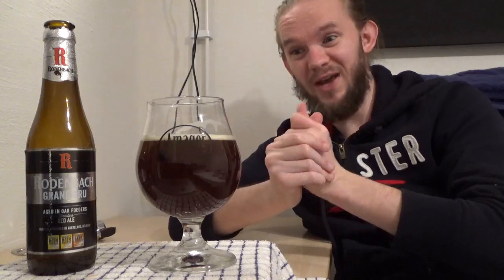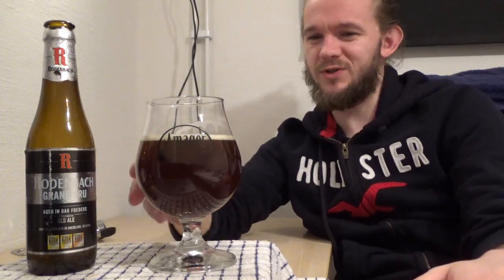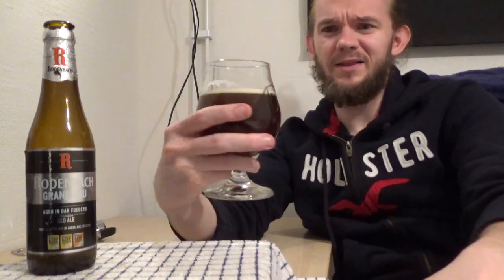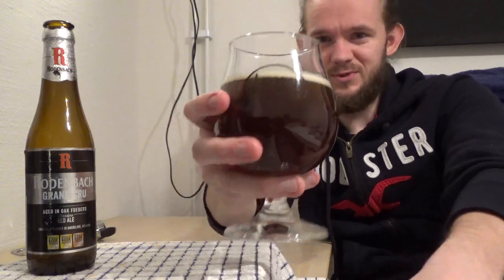So, this one is the Rodenbach Grand Cru — a 6% Flanders Red, blended one-third fresh beer and two-thirds two-year aged Flanders Red. A big thank you to Davor Shiritz once again for making this review possible. Let's have a taste. Sláinte, skál, prost, sáinte.